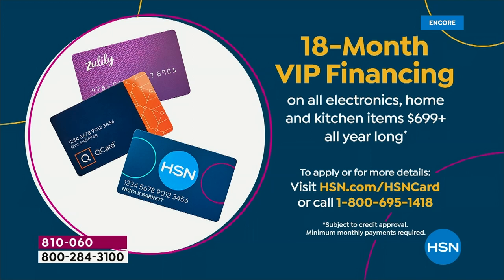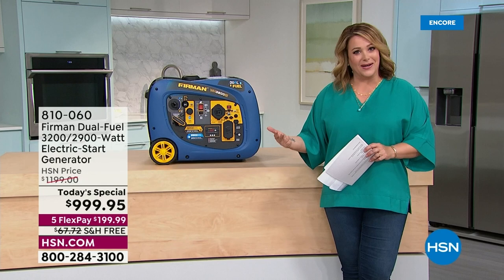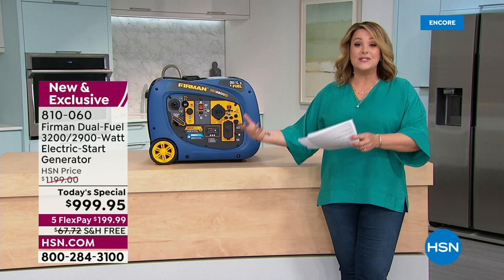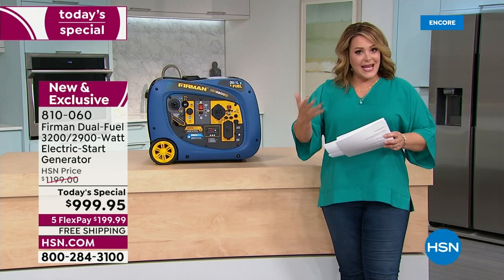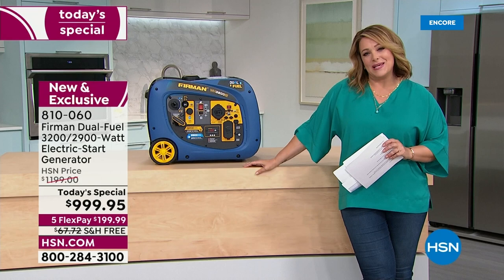With everything you're seeing in the news — all the power outages, planned power outages — this is something every home in America needs, if your condo or HOA allows it and you have that yard and space to run it outside. With 18 months to pay it off, it's really doable at $55.55 a month.